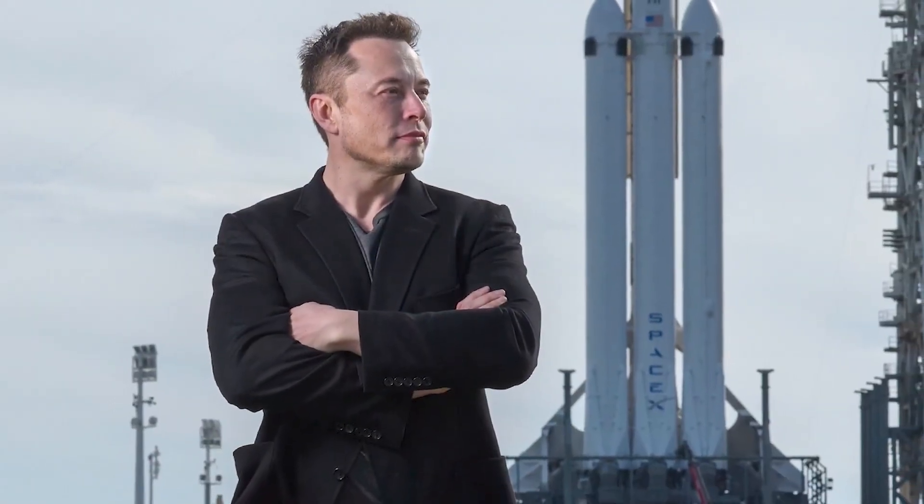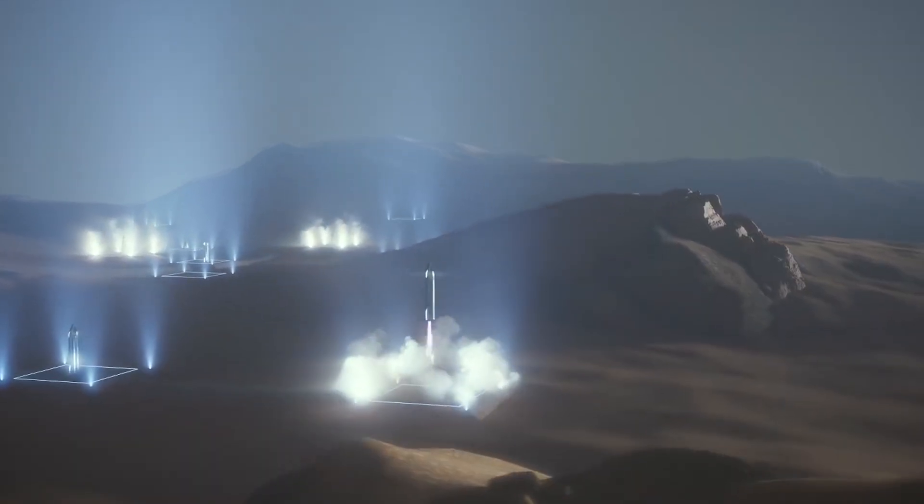Off-Earth refueling of the ship is therefore key to Musk's vision. For example, spacecraft coming home from Mars or the Moon will need to be topped up on those worlds, using locally produced propellant.